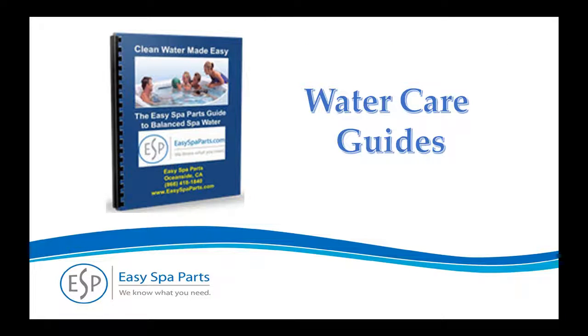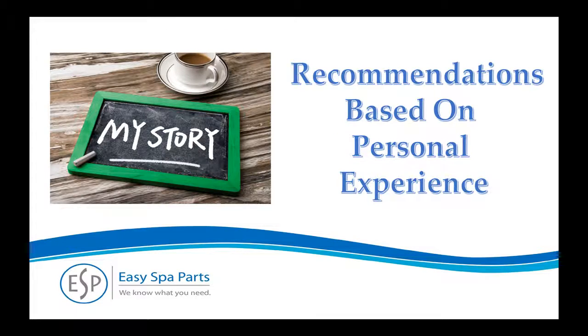We've noticed that most water care guides seem like they were written by engineers and for lawyers. We don't find them particularly helpful, do you? So we wrote our own using simple, owner-friendly language, and it's free to you on our website. Don't miss our list of important tips at the end of the guide — it includes things most spa users almost never hear from a salesperson. At Easy Spa Parts, we only offer water care products we personally use and find effective. We know how important clean spa water is because we're spa owners too.